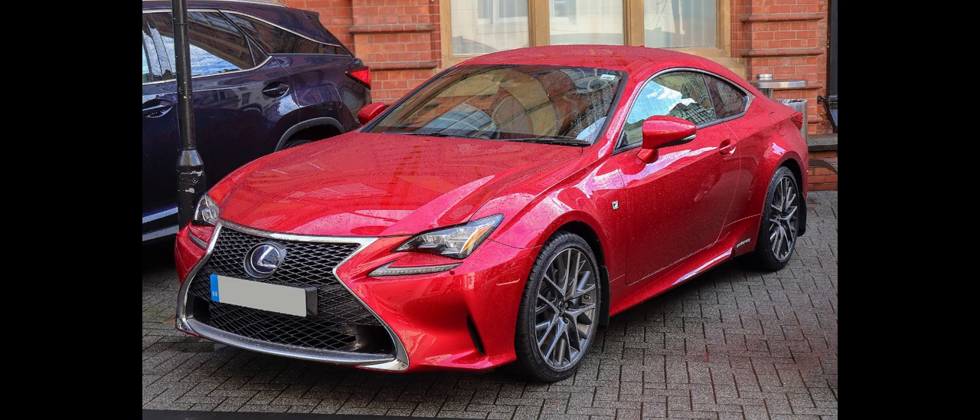The RC F is a high-performance version of the RC. The vehicle was unveiled at the 2014 North American International Auto Show. It went on sale in the United States in November 2014 as a 2015 model year vehicle, and was set to go on sale in Japan in the second half of 2014.